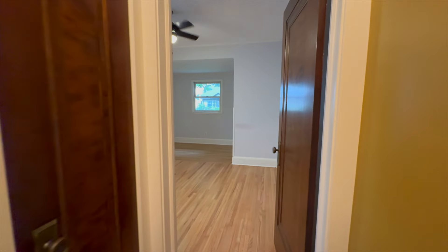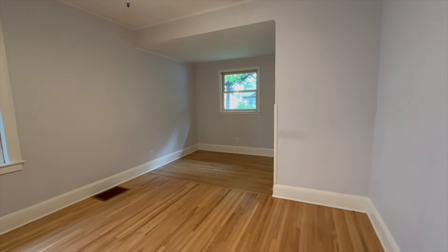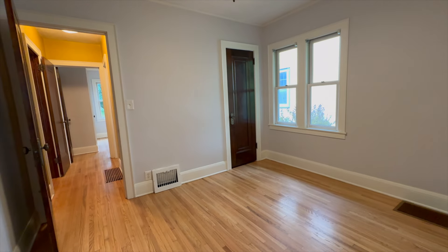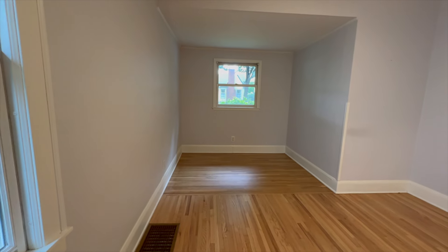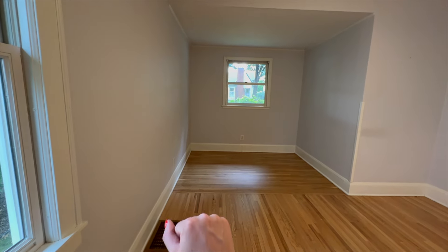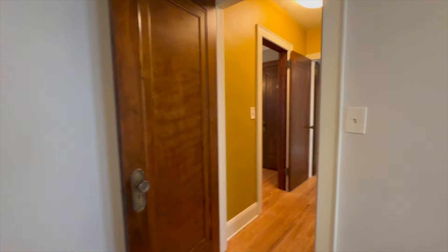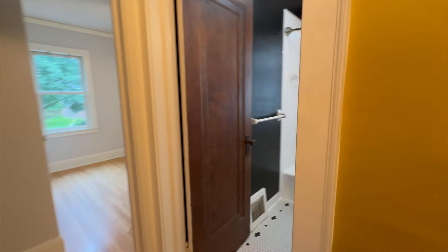Then this will be the primary bedroom. There's this cute little nook which I feel like would be so cute to have a little chair right there, a little lamp or something.